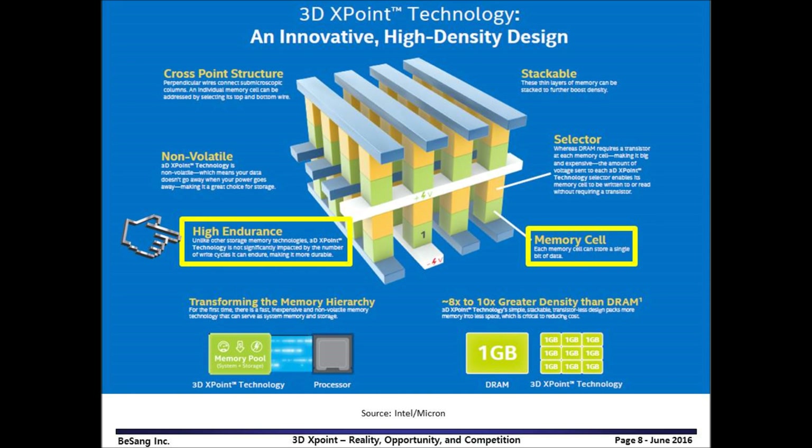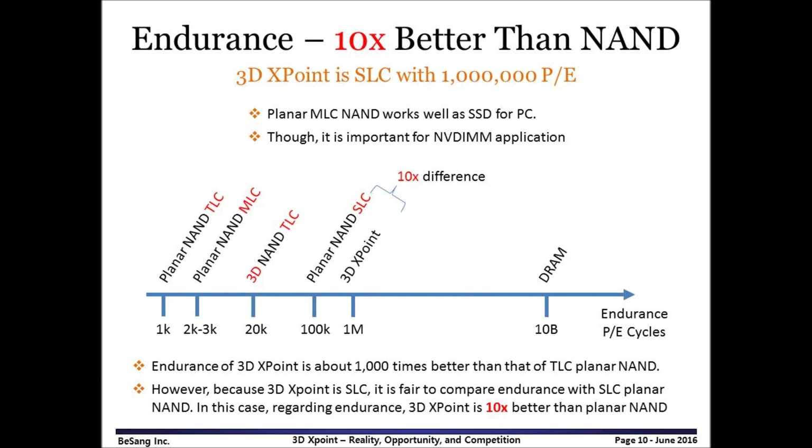Intel and Micron claim 3DxPoint has 1,000 times the endurance of NAND. In order to understand endurance, we should understand bits per cell first. As shown here, it is SLC — it does not have the capability of multi-bit per cell yet. Compared to TLC planar NAND, 3DxPoint has 1,000 times better endurance. However, because 3DxPoint is SLC, it should be fair to compare its endurance with SLC planar NAND, and then the difference is just 10 times.